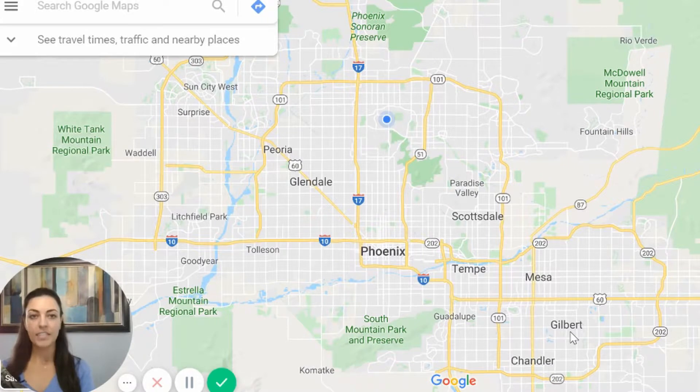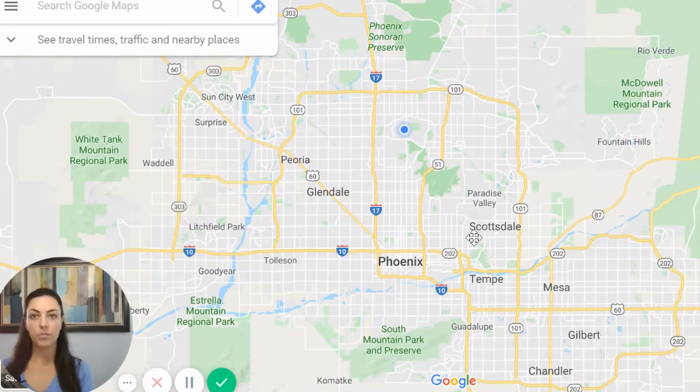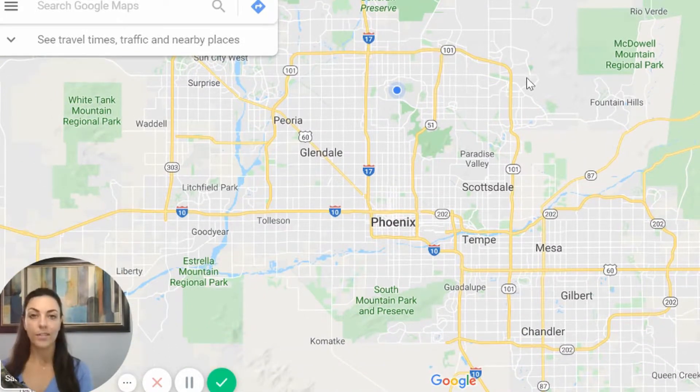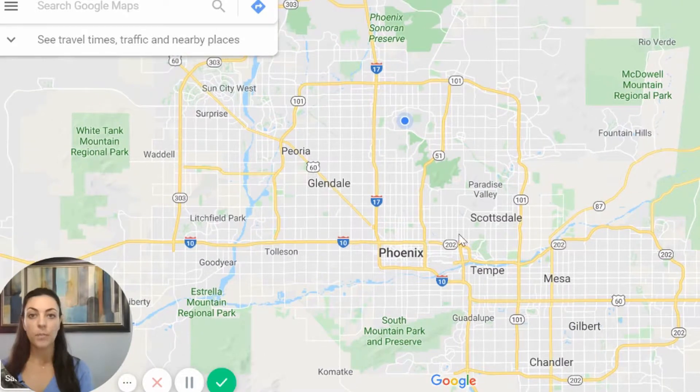Here is a map of the valley — it is pretty large. I think the best way to break things down is to start by showing you the freeways, which gives you a point of reference for where these cities are. One of the major freeways in Phoenix is the Loop 101. It is a loop — you can see how it goes around the top of the valley, starting from the west, going around east, and then down where it meets up with the lower 202.